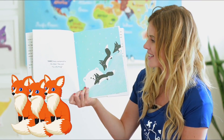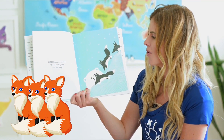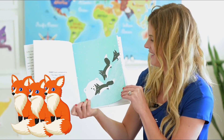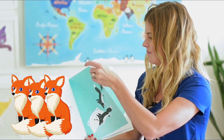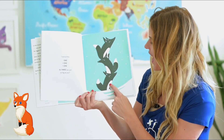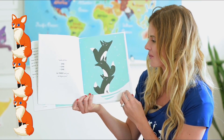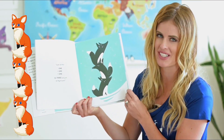Three foxes scampered by. 'Oh bear,' they said, 'you silly thing — look at this: one plus one plus one. We three are just as big as you.'